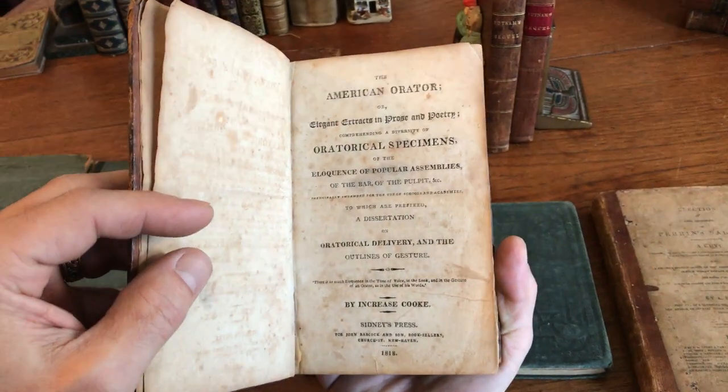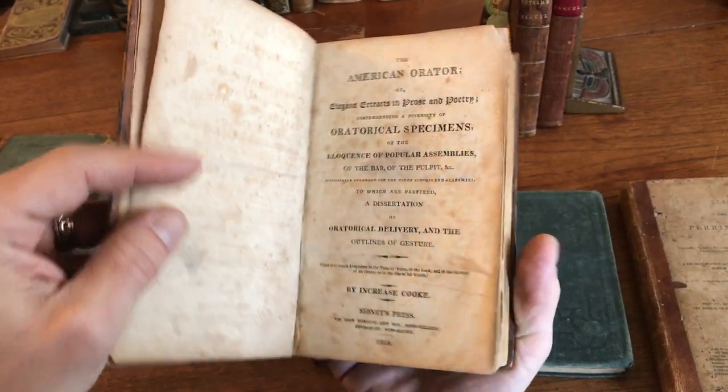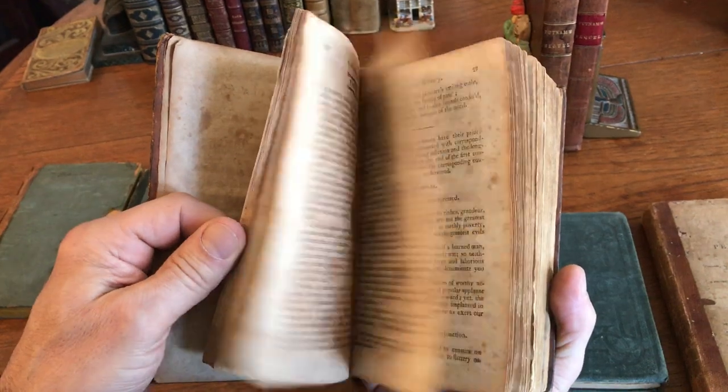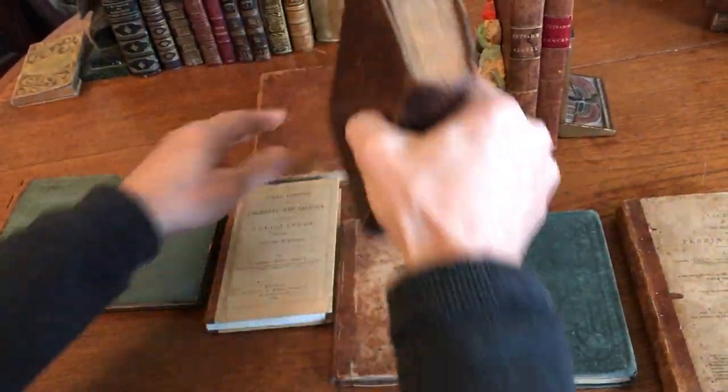We've got a fine-looking American Orator book with nice marbled leather boards — the American Orator, 1818, by Increase Cook. The text leaves are all well-aged, toned, browned, and spotted, but it's still sound and tight as issued.